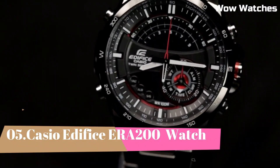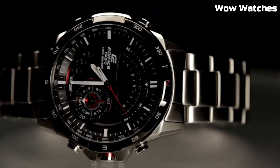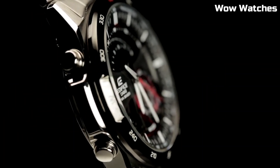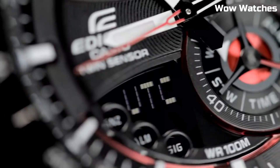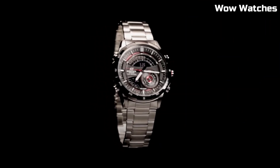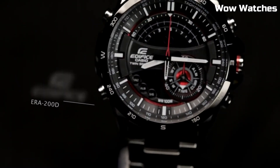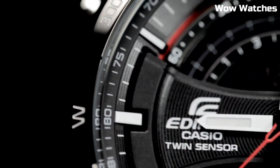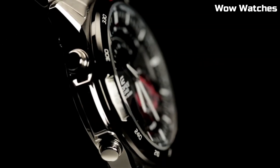Number 5: Casio Edifice ERA200. It is a remarkable fusion of style and functionality. Its stainless steel case and bracelet exude a sporty yet sophisticated charm designed to withstand the rigors of daily life. This timepiece boasts advanced features, including a solar-powered movement for eco-friendly efficiency and a digital compass to aid in navigation. With water resistance suitable for aquatic adventures, it's a versatile companion.